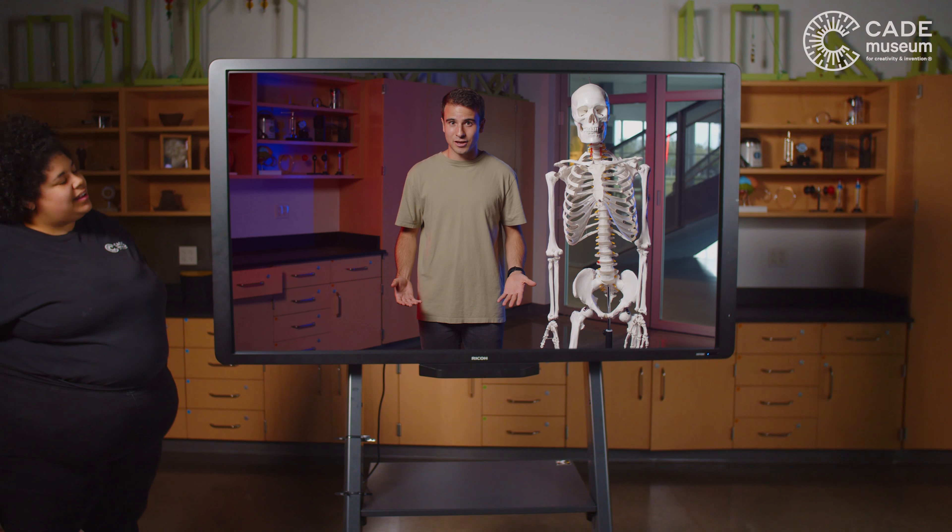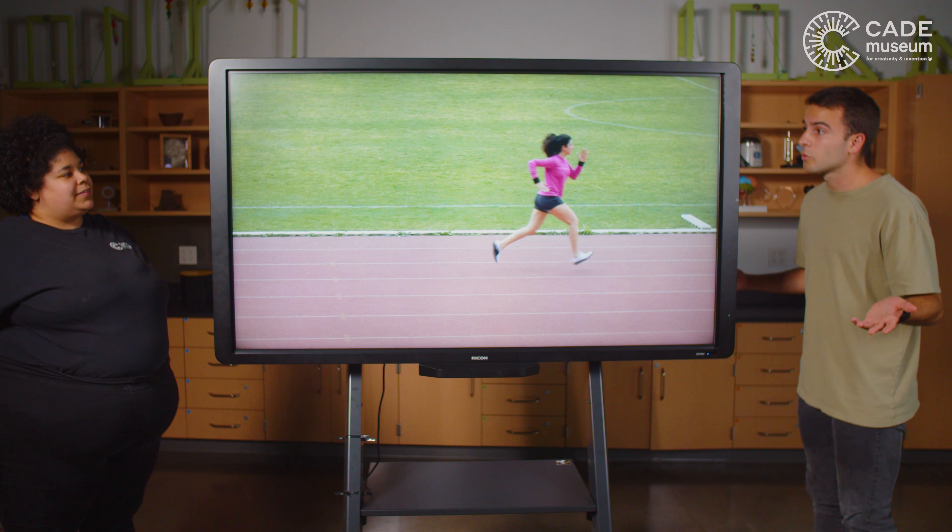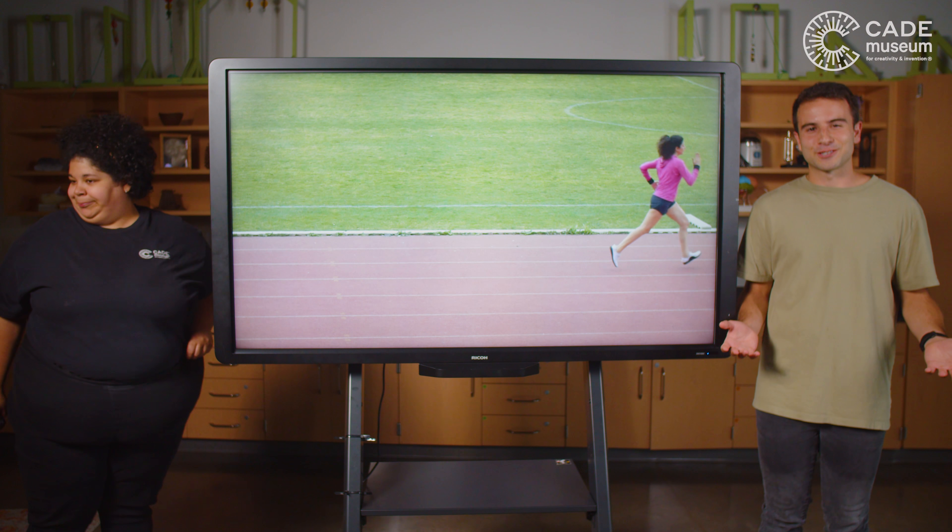Still, just because humans are good at running doesn't mean every human is a good runner. Let's look at a runner's form.